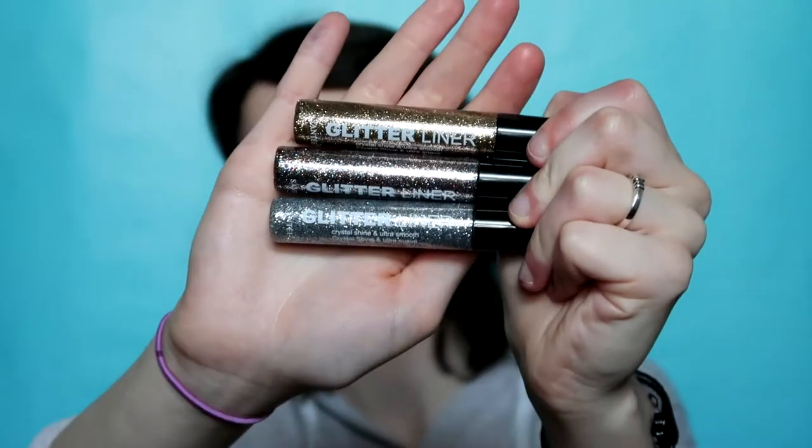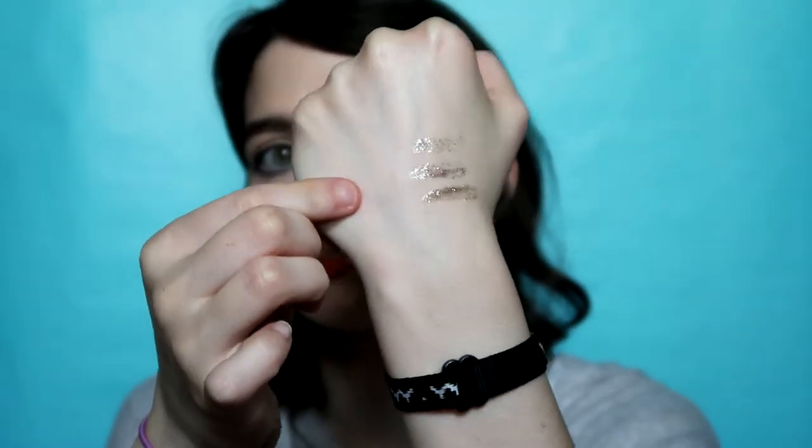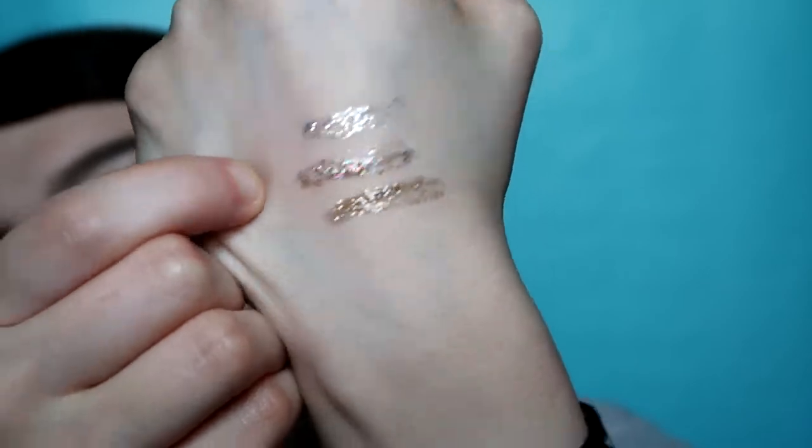I also have these three glitter liners. The website says not to use them on your eyes, but I don't really care. This is the gold one, this is Galaxy, and this is silver. I have the silver one on my lower inner corner right now. Galaxy has all sorts of different colors in it. I love using these for the inner corner or putting over some eyeshadow to give it a glittery pop. They aren't concentrated enough to use as a standalone eyeliner, but they don't flake off on your face throughout the day.